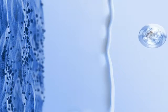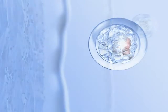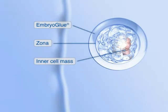Embryo glue has been developed by Vitrolife to assist the embryo during the crucial period from transfer to implantation. The embryo is expelled from the catheter into the uterine cavity together with a small volume of embryo glue, which coats the complete embryo surface.